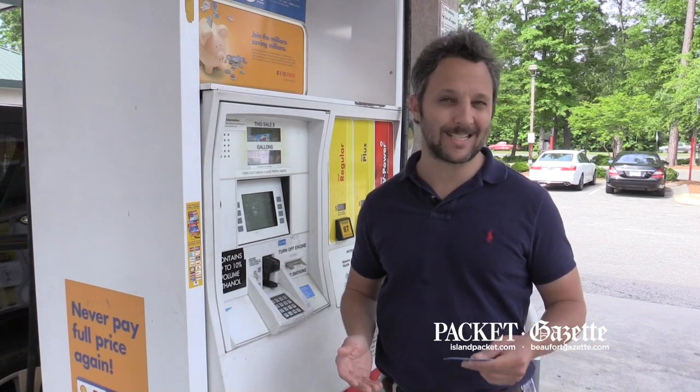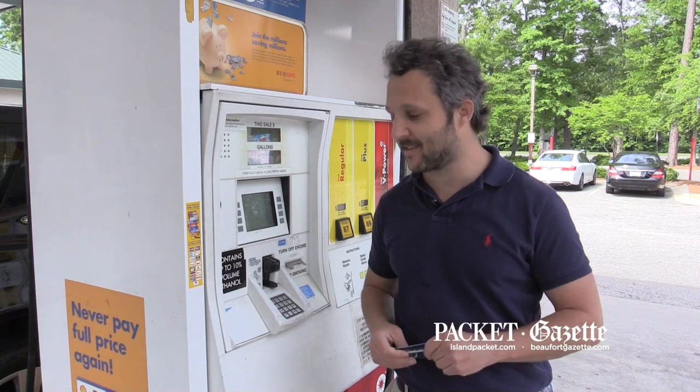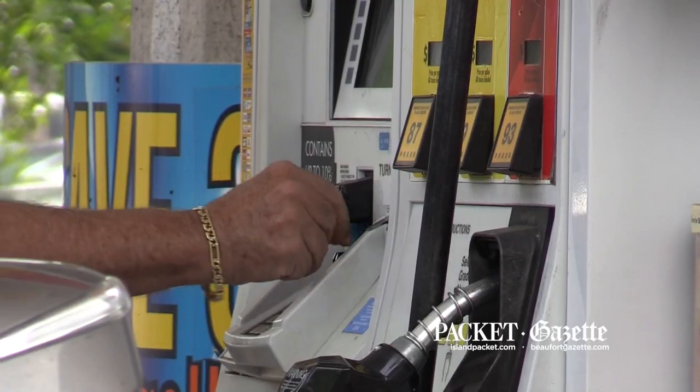With low gas prices lately, there hasn't been a whole lot of pain at the pump, but that certainly would not be the case if you were to unwittingly insert your credit card into a machine that has a card skimming device inside.